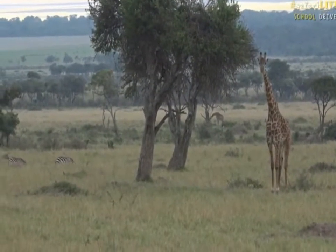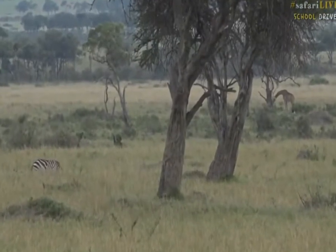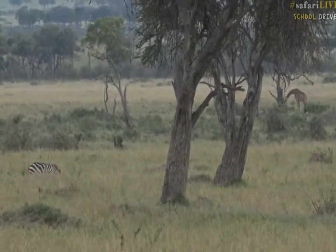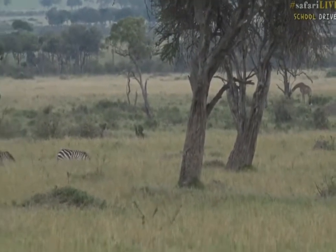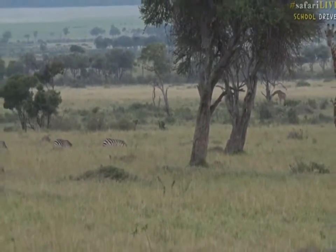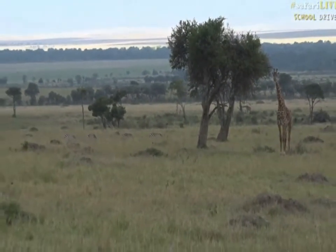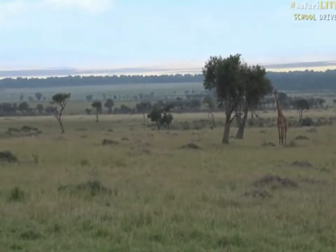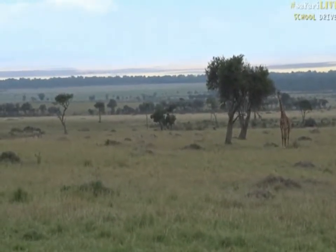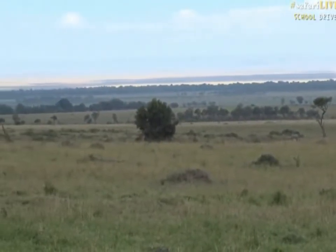You can see some giraffe in the background as well, and some zebra. There's plenty to look at out here. What you can probably hear, or at least probably see, is that the wind is howling. That's because I think there is some serious rain that is slowly but surely blowing across in our direction. Hopefully it holds off before the end of your drive — I'm going to keep trying to escape it though.